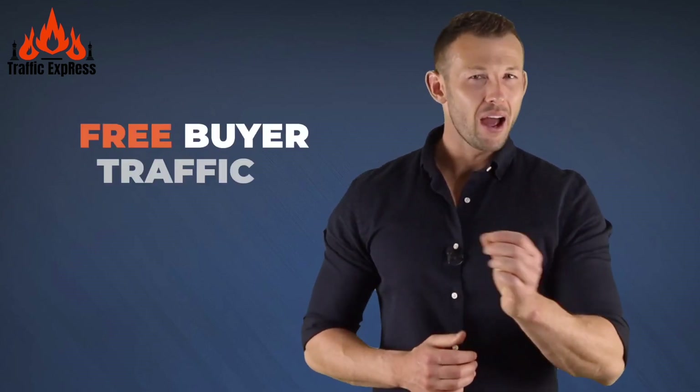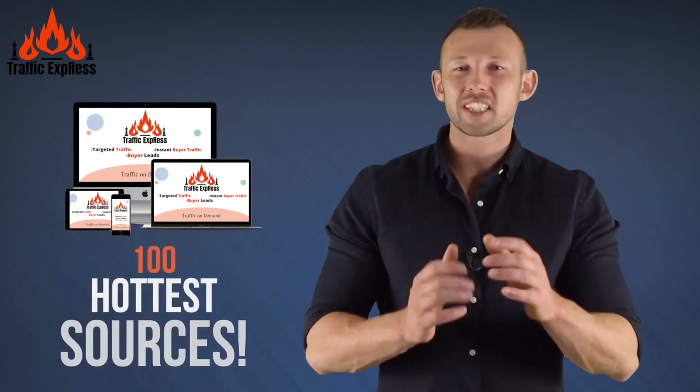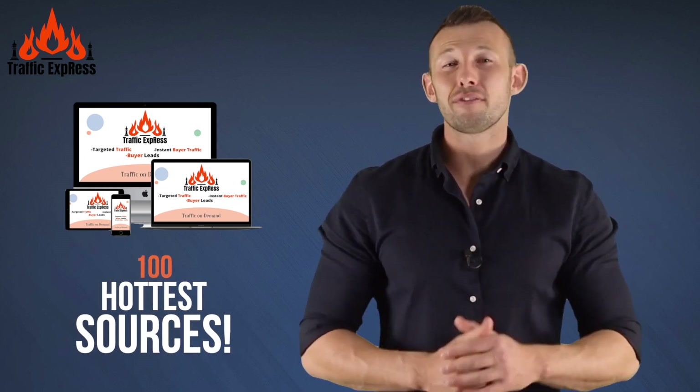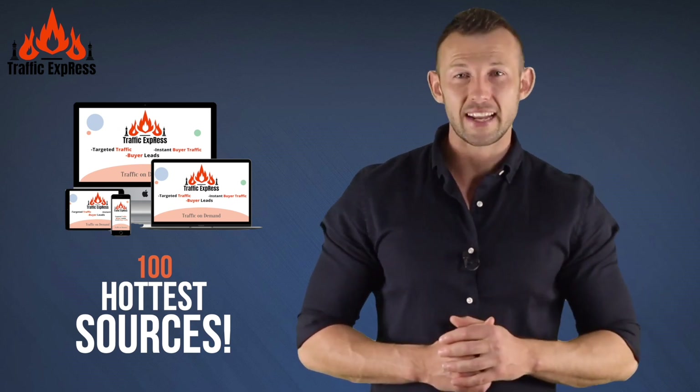Welcome! Would you like to click one button to get free buyer traffic on demand? If yes, I've got the perfect solution for you, because you're about to get your hands on a brand new program that allows you to get free buyer traffic from over a hundred of the hottest traffic sources online. Free traffic has been the one thing that's taken our business from zero to a thousand dollars per day.